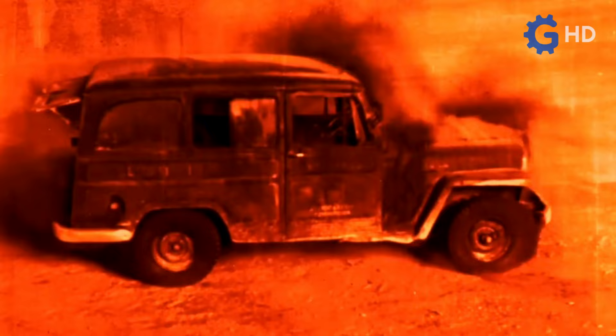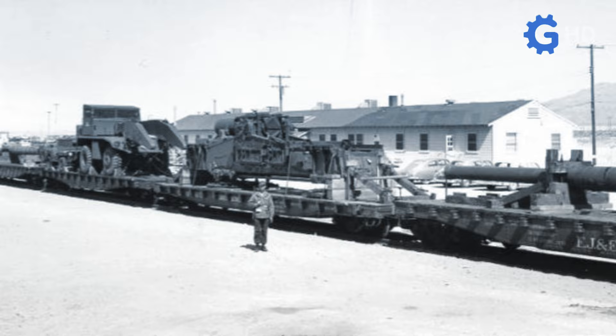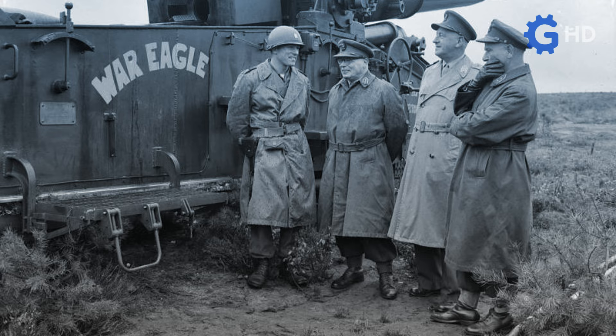Satisfied with the results, the military moved forward with a more serious production phase, manufacturing a total of 20 sets of trucks equipped with M65 cannons. Subsequently, these sets were deployed to various parts of the world to serve the army stationed in strategic positions, particularly those located in West Germany and the Japanese island of Okinawa.